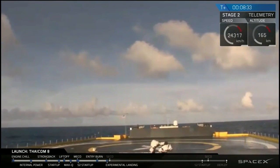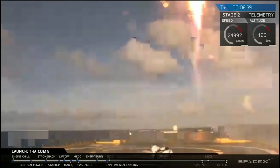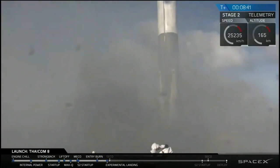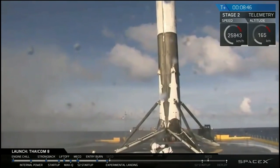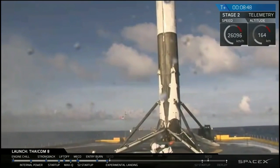Landing legs have deployed. Falcon 9 has landed. Landing operators moving to procedure 11.100 on Recovery Net.